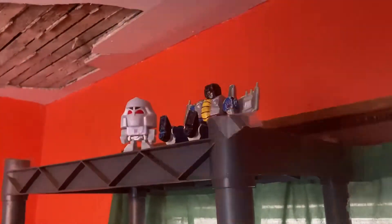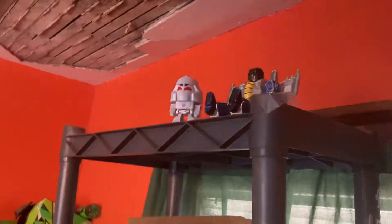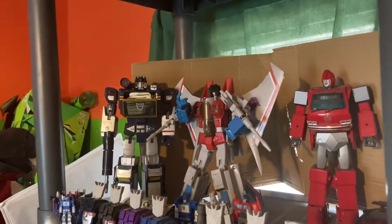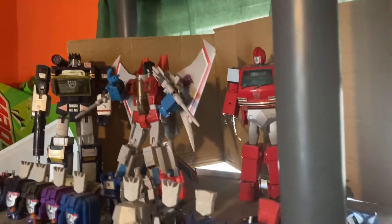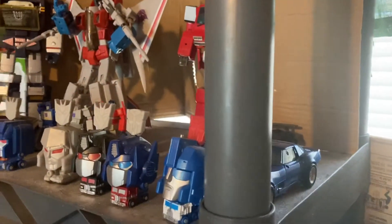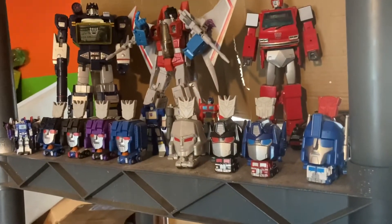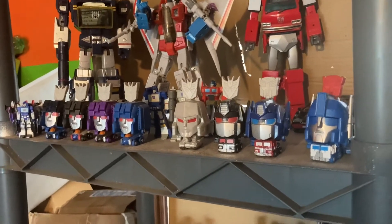Up here is just a McDonald's Totally Megatron and my custom Hero Mashers Thundercracker. We've got Masterpiece Soundwave, MP Starscream, Ironhide, and G2 Sideswipe. And then we've got the Alt Modes — I think they're called — and then a couple of keychains.